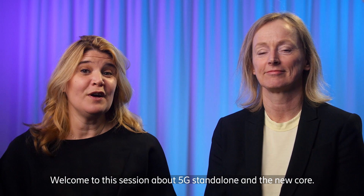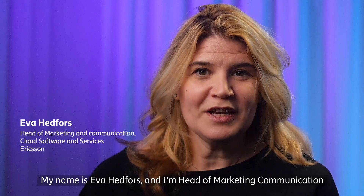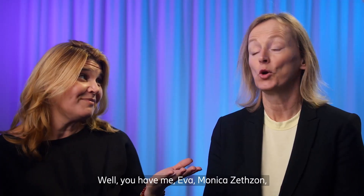Welcome to this session about 5G standalone and the new core. My name is Eva Hedfors and I'm head of marketing communication at Ericsson's business area, cloud software and services. And together with me, I have Monica Seldson, head of solution area, core networks at Ericsson.